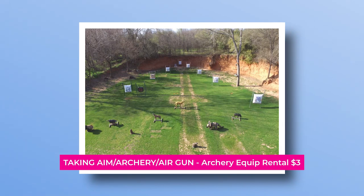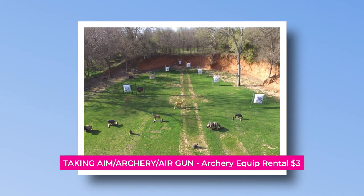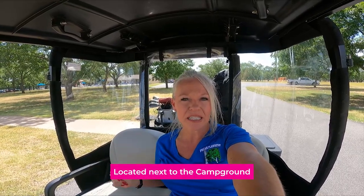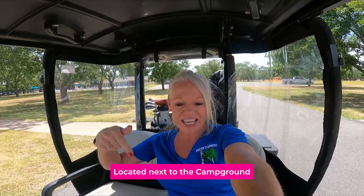We've got a three-acre archery and air gun target shooting range with various 3D animal targets. There is no cost to use this range, but residents are asked to complete the application process at the PAC and receive a copy of the rules. The archery range is located down by the RV park, but you get the rules here at the PAC.